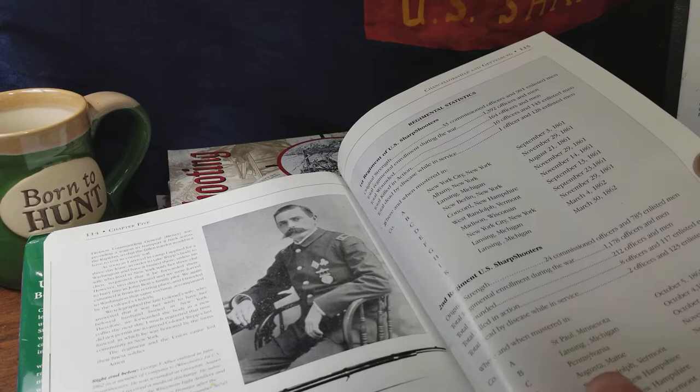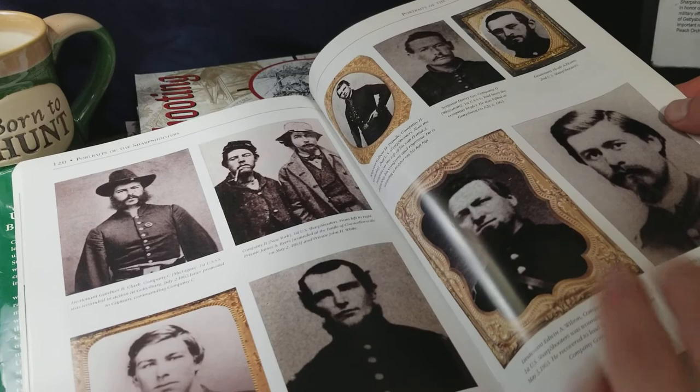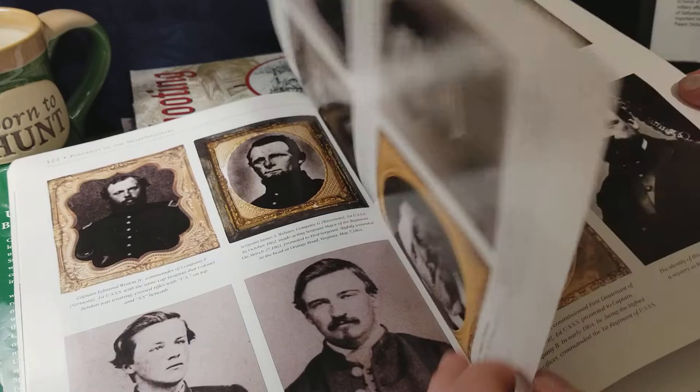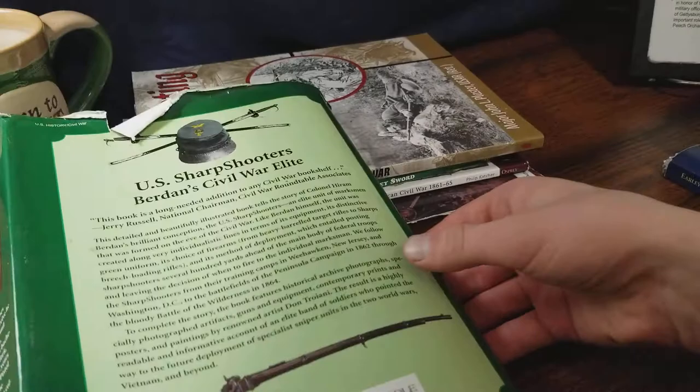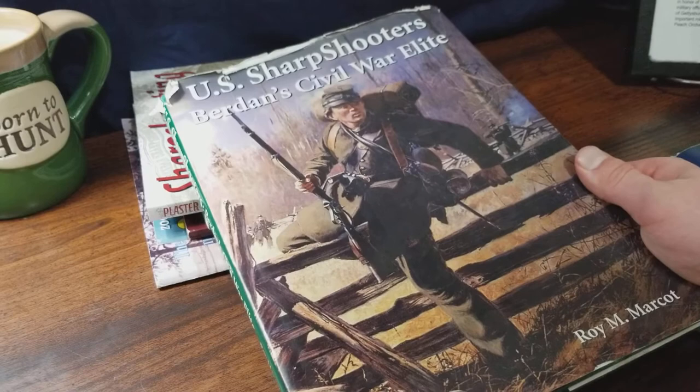This is a great overview if you want to start skimming the surface of the sharpshooters. Here we have the muster dates and locations of each company within the sharpshooters, and then photographs of the sharpshooters — so when you read some of these books, you can almost put a face to the names of the men you're reading about who fought during the Civil War. This book has been in my possession for almost 10 years and has definitely seen a lot of wear and tear. These books can be bought brand new for a relatively reasonable price — some are no more than $50.